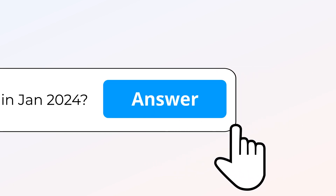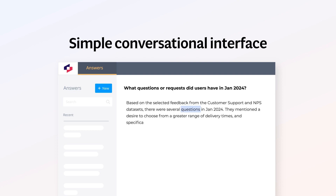It's time for Thematic Answers. Simply type in your question and watch Answers deliver a detailed response with links to analysis sources in seconds. Answers brings Thematic's analytics powers into a simple conversational interface.